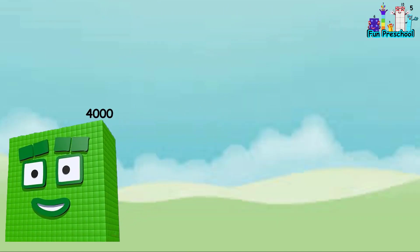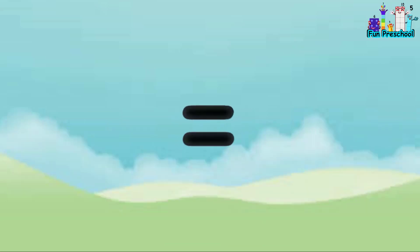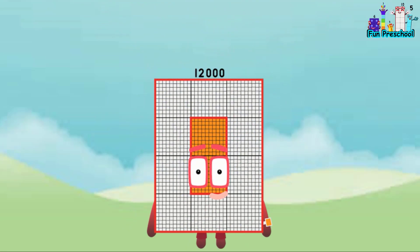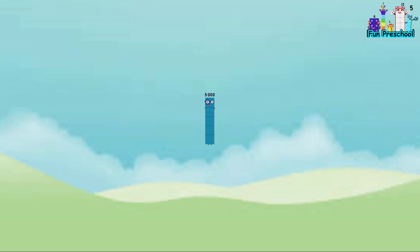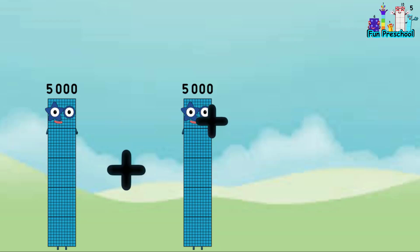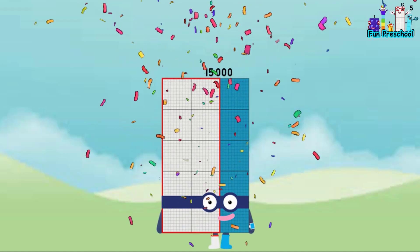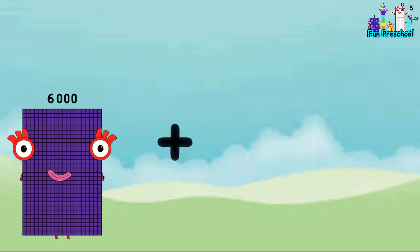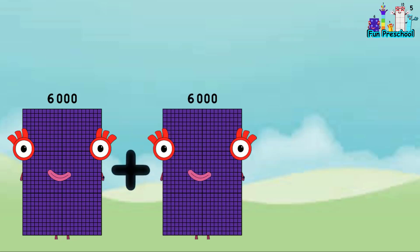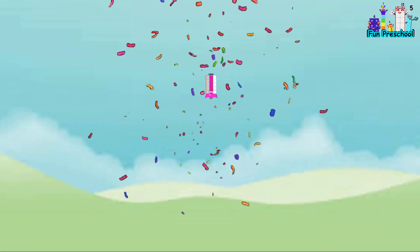4,000 plus 4,000 plus 4,000 equals 12,000. 5,000 plus 5,000 plus 5,000 equals 15,000. 6,000 plus 6,000 plus 6,000 equals 18,000.